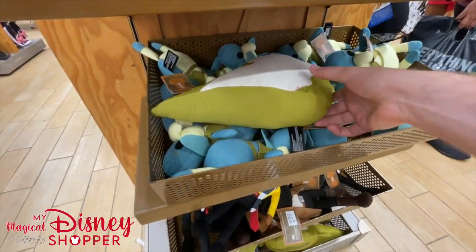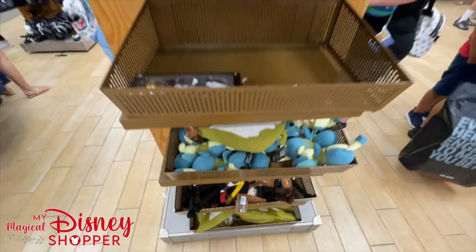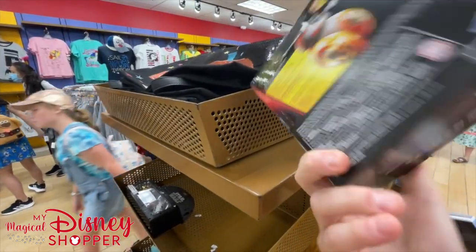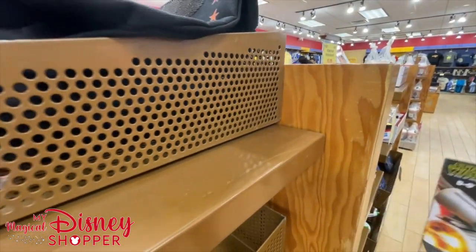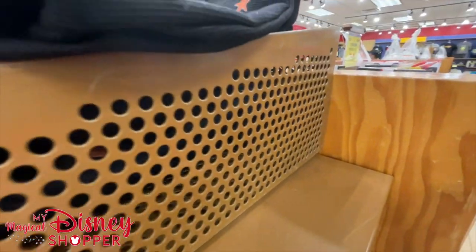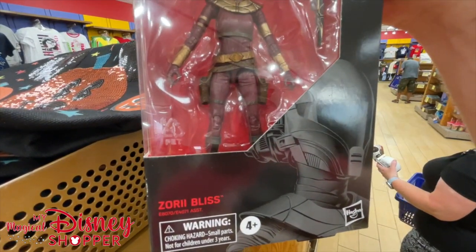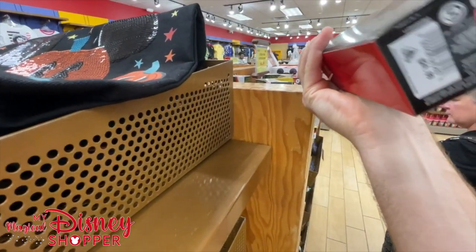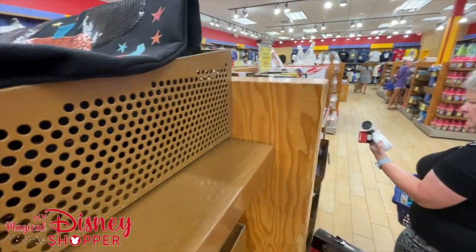Some more Star Wars plushes down here - Watto, Jabba the Hutt, Lando, more Jabba. We've also got a BB-8 toy for $12.99, and another Dio toy with wheels that rolls around, also $12.99. From Rise of Skywalker, Zori Bliss goes for $17.99 - she's part of the Black Series, was $24.99.